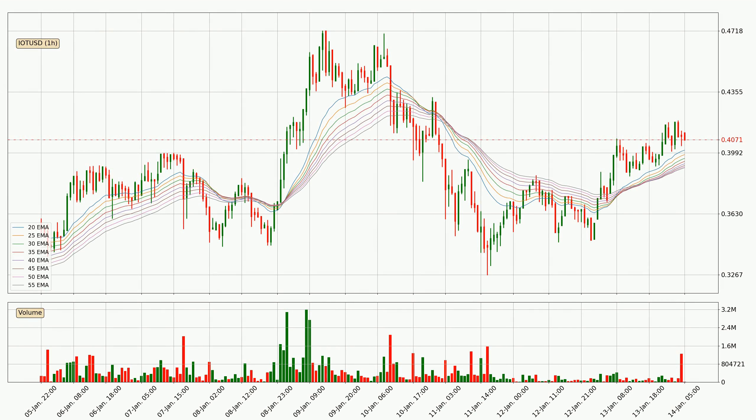Jumping to the hourly exponential moving averages, at the moment the price is above the hourly ribbon, which can be perceived as bullish and the ribbon could play as a support. This means that you should watch if the price could bounce off the ribbon. The current price to watch is around 39.0 cents. However, the ribbon is compressed, which means the current trend is not very strong and a trend change could be expected.